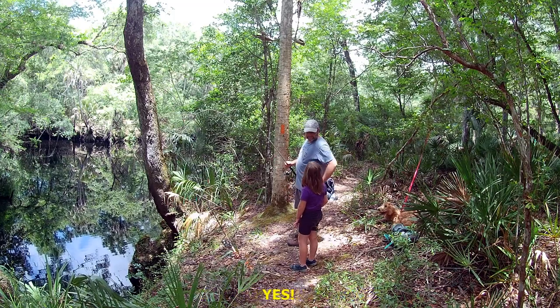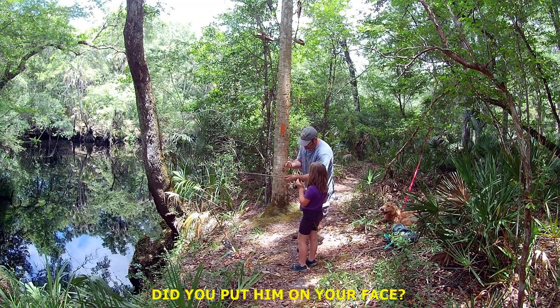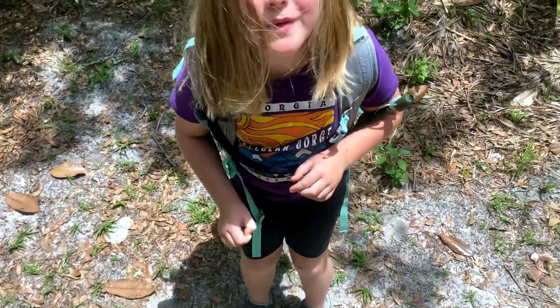Is there one on your face? Yes. Wait, wait. Did you put him on your face? No. Too many ticks!